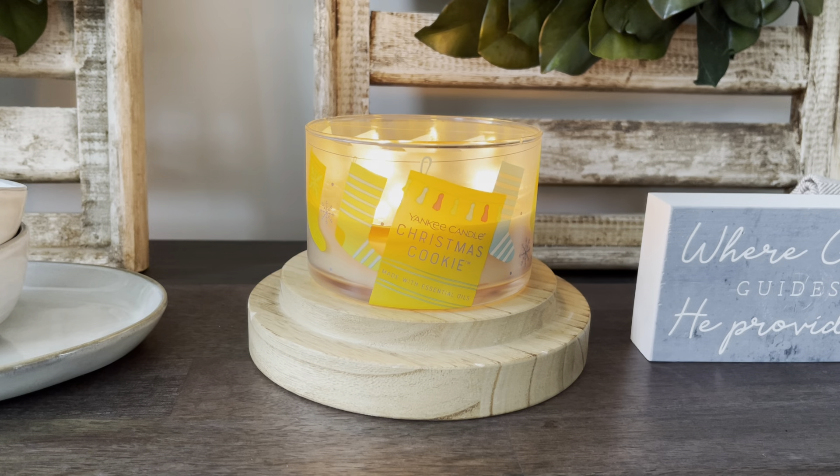If you missed it from earlier, I did a review this morning on Winter Night Stars from Yankee Candle, which is a new one, part of their Holiday 2022 collection. Then I reviewed a classic from Yankee, Balsam and Cedar, and now I'm back for another classic review of Christmas Cookie.